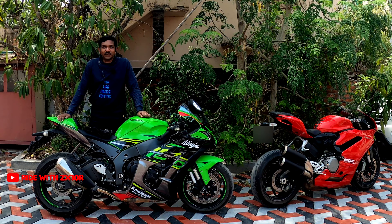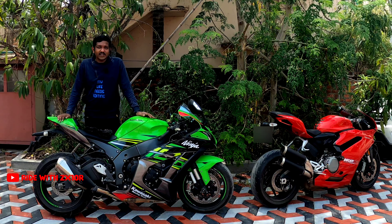Hi guys, welcome back once again for another video. A motorcycle is a two-wheeled vehicle powered by an internal combustion engine, which can be controlled by a handlebar while sitting in a saddle-like seat. That is the Wikipedia explanation for a motorcycle, and the first motorcycle was invented in 1852, so it has been almost 170 years since motorcycles were invented.